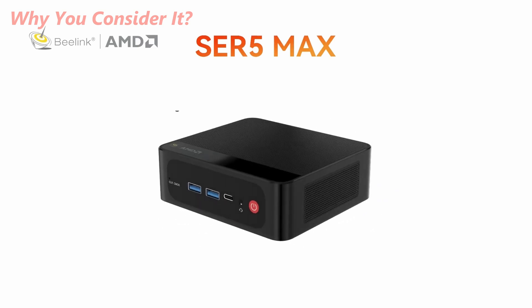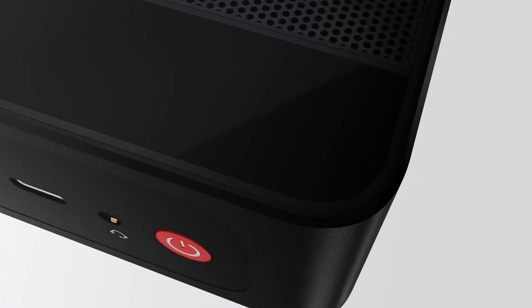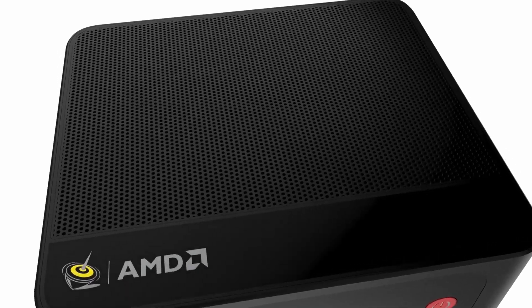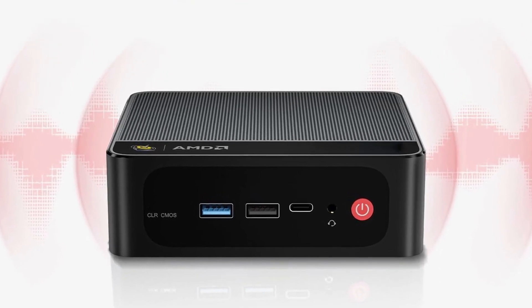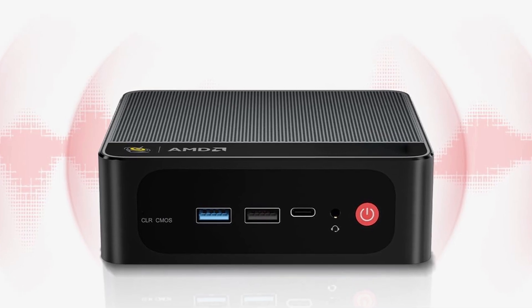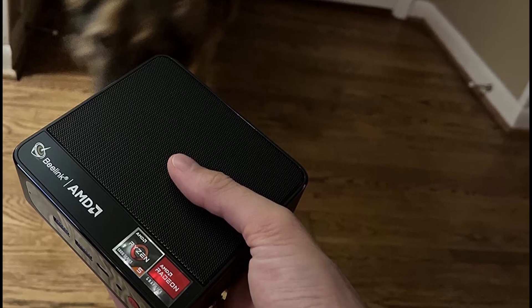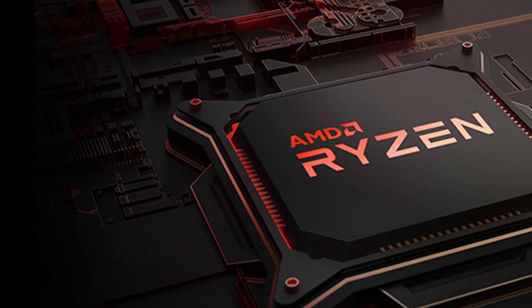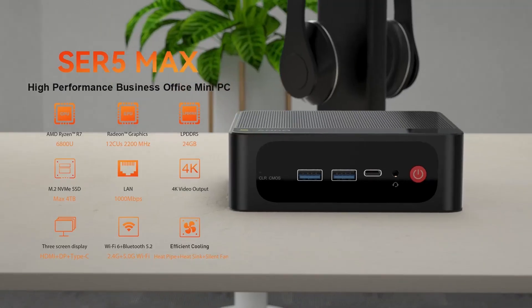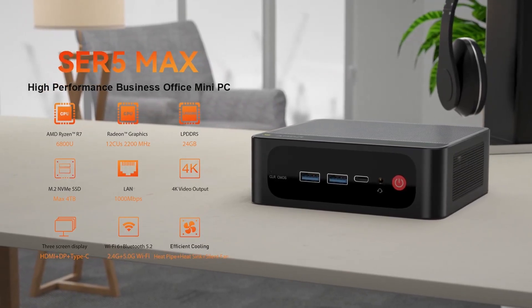I consider the Beelink SE-R5 Max a smart choice because it offers the perfect balance of power, portability, and price. It handles real-world workloads smoothly, stays cool and quiet, and looks clean on any desk setup. Plus, the triple display support and upgrade options make it feel like a full desktop in a tiny shell. For anyone needing a fast, reliable, and space-saving PC without breaking the bank, this is one I'd confidently recommend.